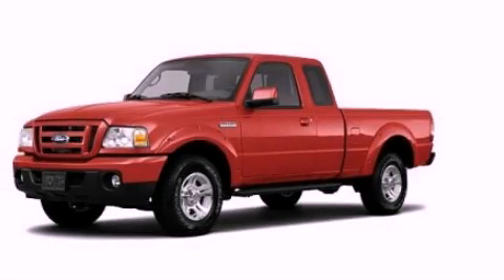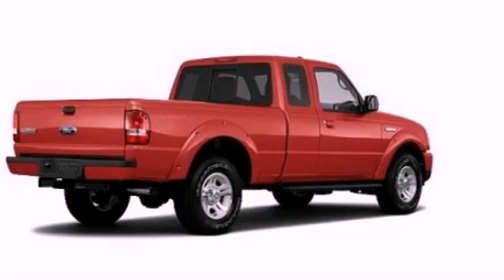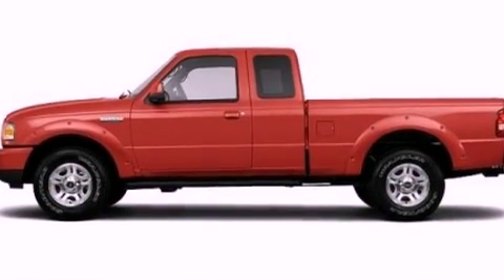This is a 2011 Ford Ranger. Strong, durable, and dependable. It features a 4.0-liter six-cylinder engine and a manual transmission.